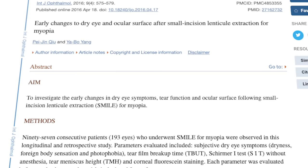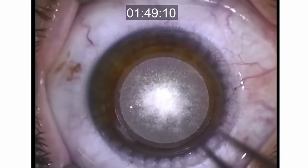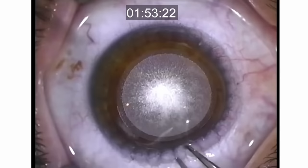Due to improvements in laser technology and surgeon skill, halos and glare are less common than they once were, but if you are young with a large pupil size your doctor may discuss this with you. Regarding dry eye, SMILE currently appears to have an advantage in the literature — it cuts fewer corneal nerves compared to LASIK. SMILE also uses less suction pressure, meaning less surface disruption, less tissue damage, and less inflammation, leading to better healing.